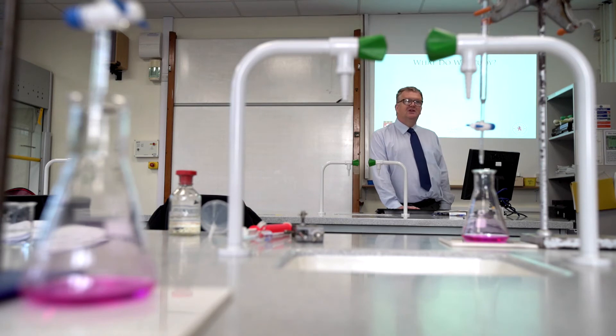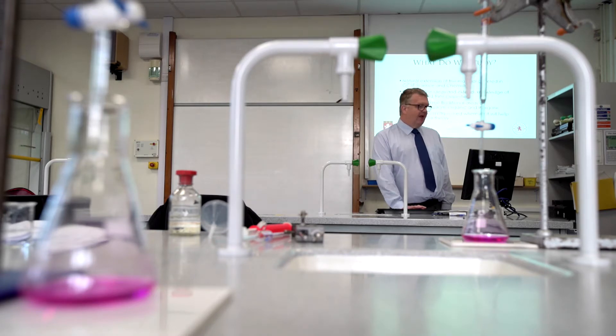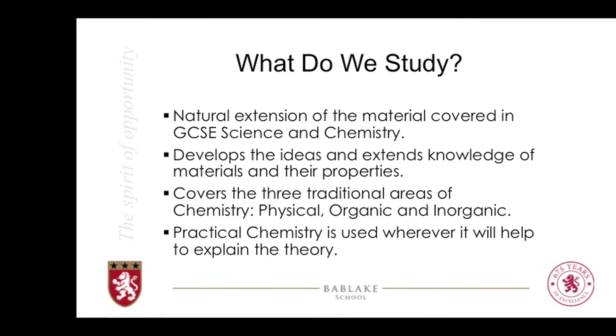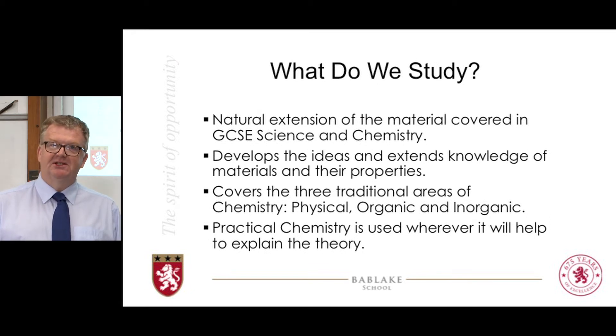First of all, what's in the course? What do we study at A-level chemistry? Be reassured that it is a natural extension of what you've studied at GCSE. Whether you've done a GCSE in chemistry as a separate science or part of a double award GCSE science, you will be perfectly prepared. We will take the ideas of materials and their properties, develop those and add a lot more detail and extend the knowledge to more modern theories. The course is split into the three traditional areas: physical chemistry, organic chemistry and inorganic chemistry. We use experiments and practical chemistry wherever we can to help with the teaching and understanding.